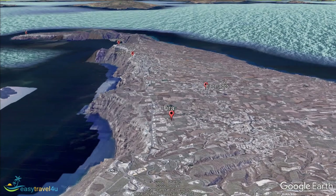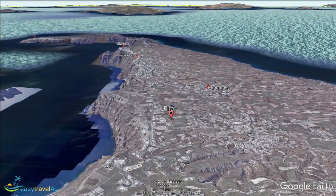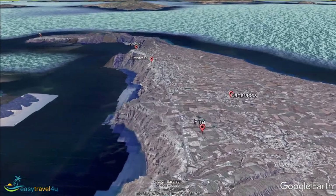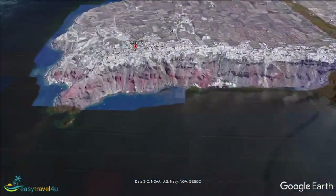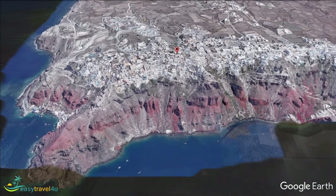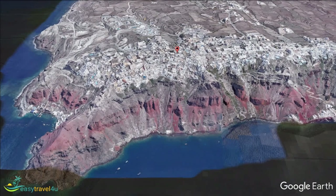Oia is another gorgeous west coast town full of traditional white buildings that spill over the cliffside and look out over Santorini's caldera bay. Oia gets very busy with day-trip visitors during daylight hours, but it becomes a far more relaxed and exclusive habitat in the evenings. The beautiful sunset is one of the town's major draws, and it is a memorable sight to behold.